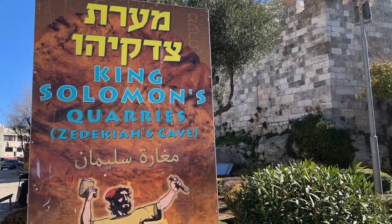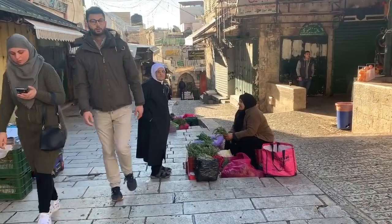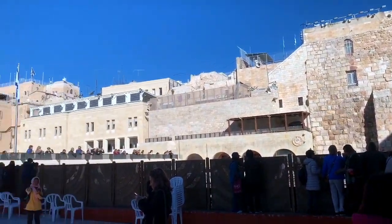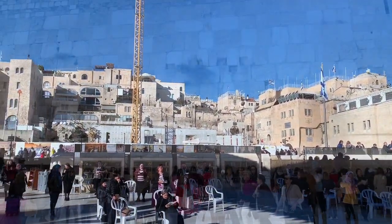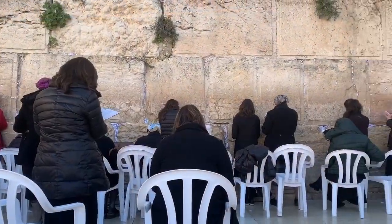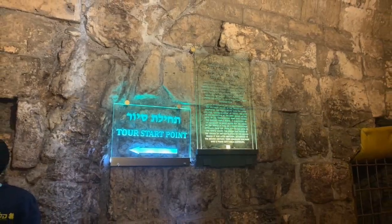Good morning! I'm headed to the Damascus Gate first thing today, hoping to see Zedekiah's Cave. The main event this morning will be touring the underground caves underneath the Western Wall.